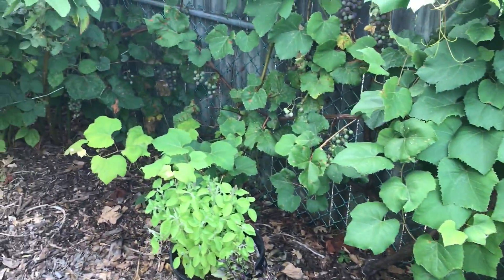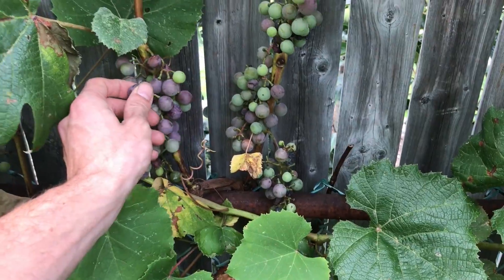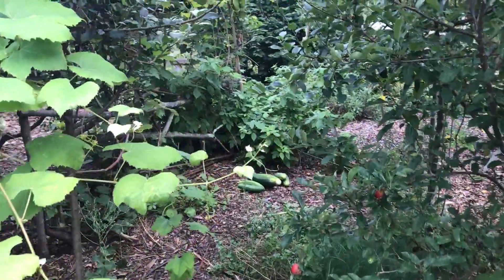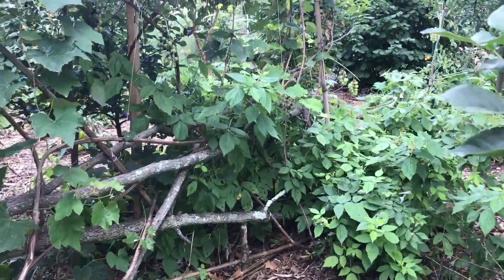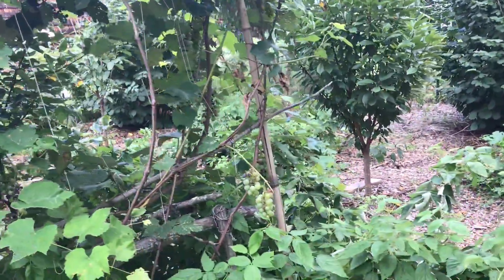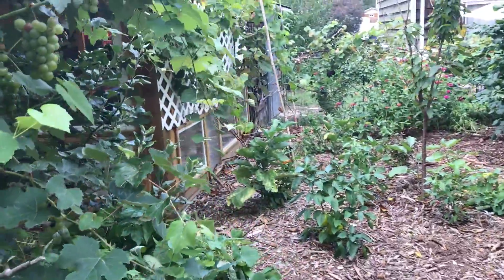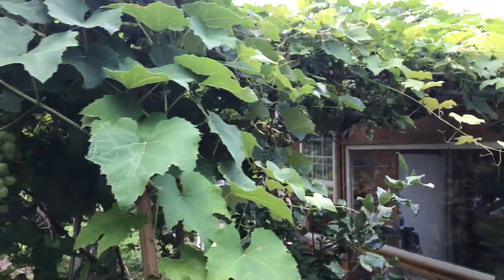And the grapes over here are ripening up. The Niagara grapes — the green grapes — are finished. So I'm going to start harvesting them today because the birds are starting to hit those too. They're hitting the green ones, even the Niagaras. We'll start picking some really nice ones in here too.